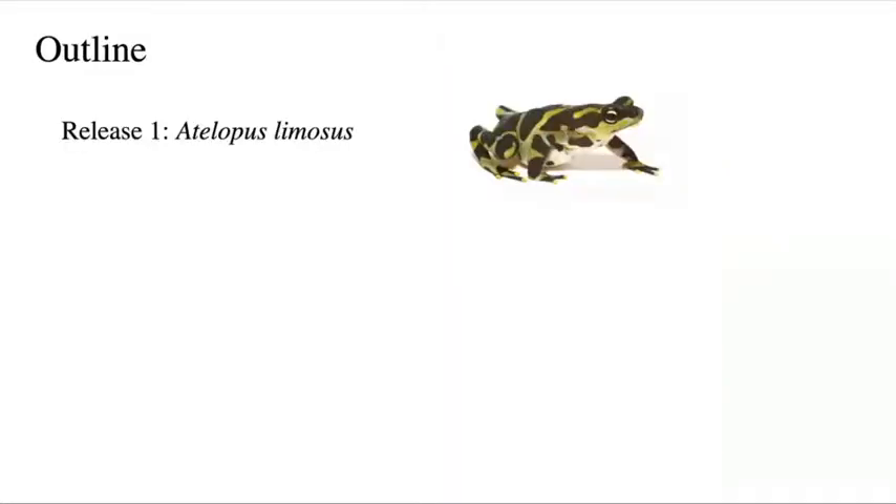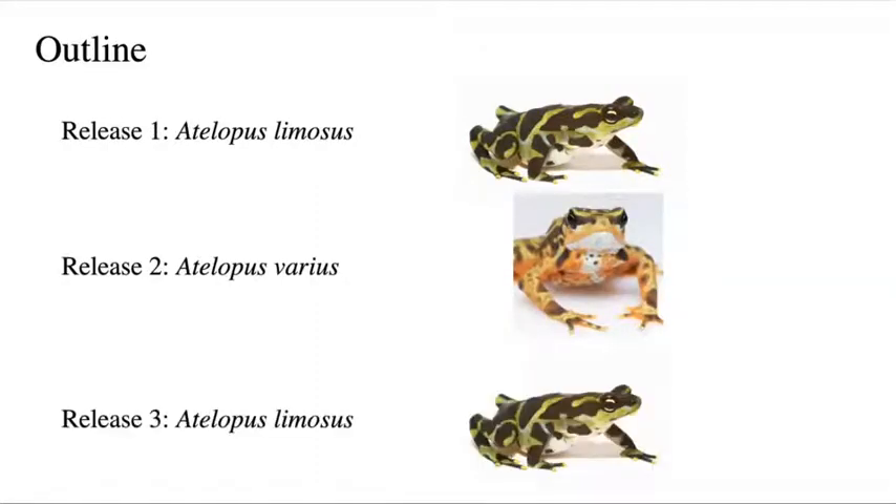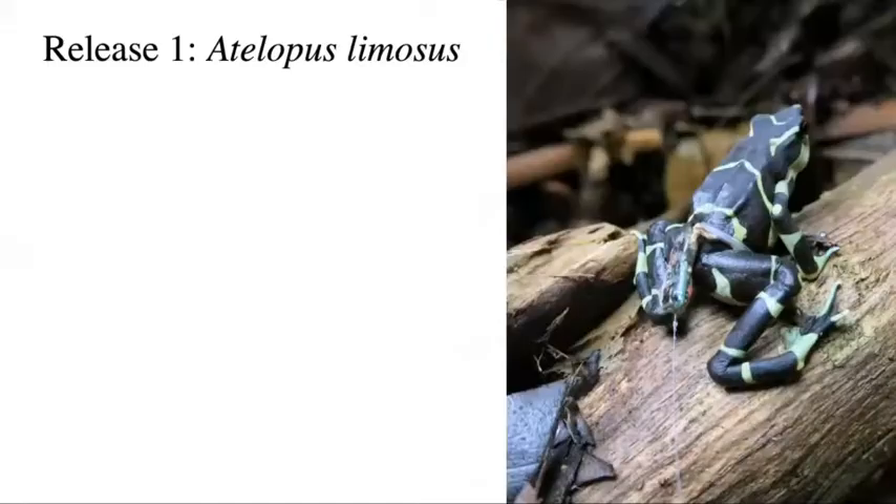I'm going to talk about three different reintroduction trials. Our first was with the limosa harlequin frog, Atelopus limosus. Our second was with Atelopus varius. And our third, we returned to Atelopus limosus. I'll talk through what we did, what we learned, and this adaptive management strategy we tried to work through — collecting as much data as possible and applying lessons from each trial to the next.